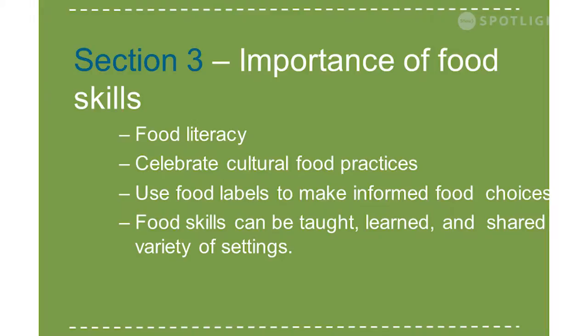Promoting family supports for food skills is really incorporated into this new guide. Creating opportunities to cook and prepare foods through school-based initiatives is one example, and other community-based programs outside the school setting can support children and adolescents to develop and apply food skills so they have them for a lifetime.